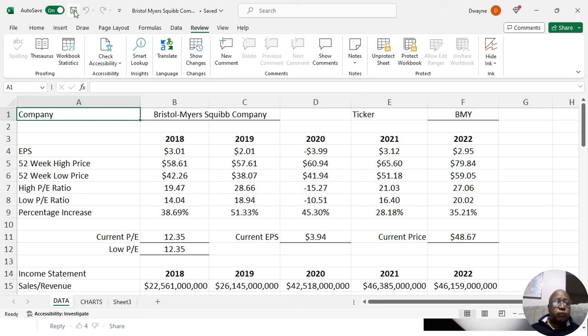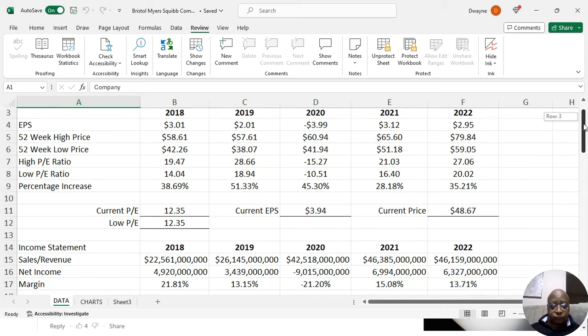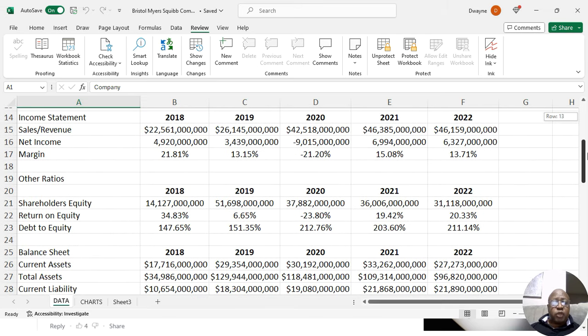Now that we've seen where it can possibly go, let's take a look at the fundamentals. Stay with this until the end because after reviewing the fundamental numbers, we're actually going to listen to some of the chatter — what are people saying about this stock? There's gossip in the world of stocks too. We'll see that at the end. But for now, we're looking at the income statement.